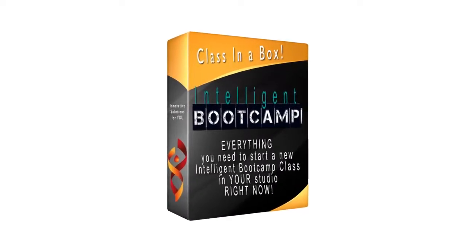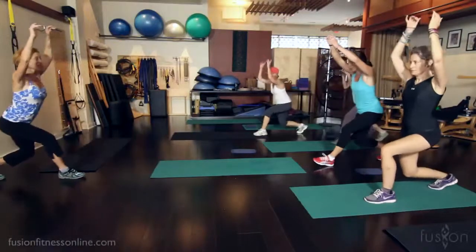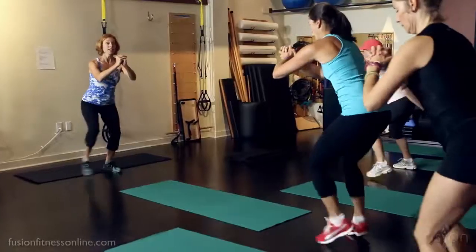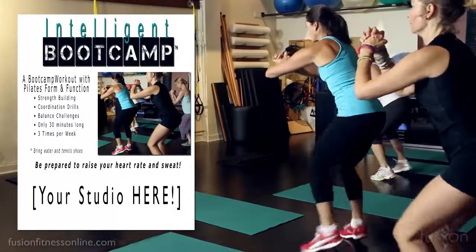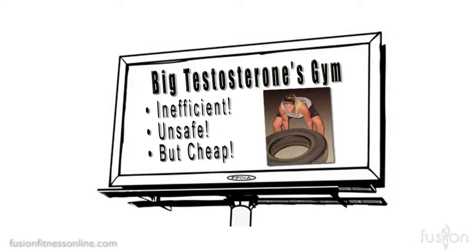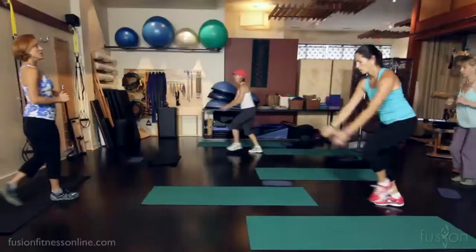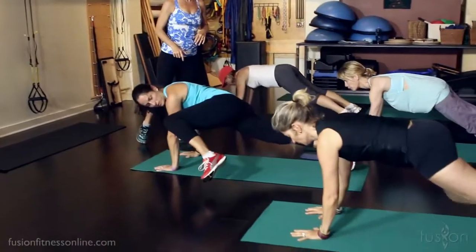The Intelligent Boot Camp Class in a Box workshop was developed to give you everything you need to add this high-energy and extremely popular class to your studio's schedule right away. It's easy for people to get sidetracked by the big gym billboards or the fitness trend of the moment, and we all know how important it is to keep clients interested and coming back.